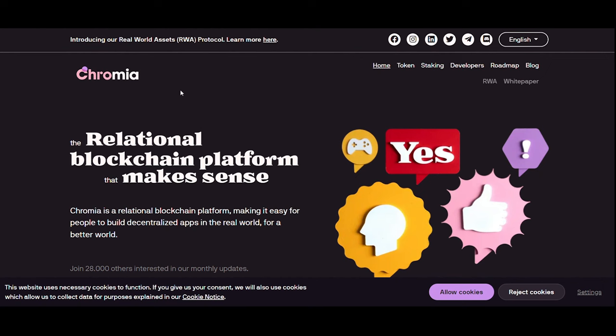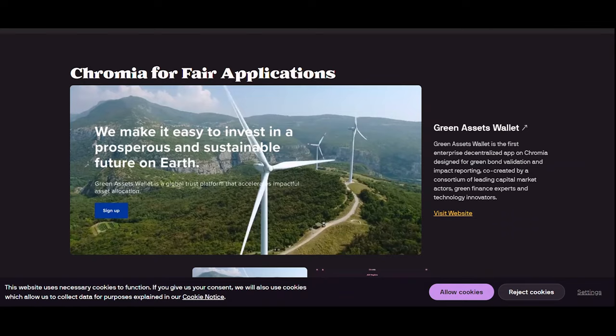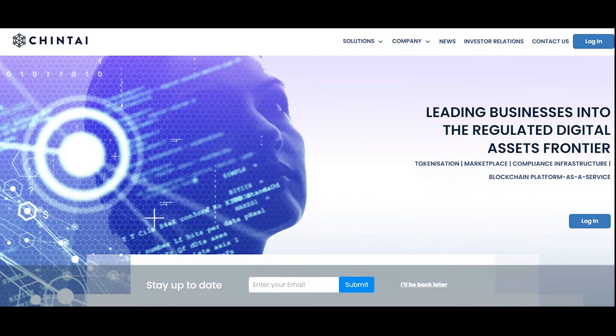Has anyone heard of Chromia? Chromia is a relational blockchain platform for building decentralized applications, potentially useful for RWA. Chromia's vision is to enable a new generation of dApps that can scale beyond what is currently possible, addressing real world problems in domains such as gaming, social media, finance, healthcare, education, and governance.